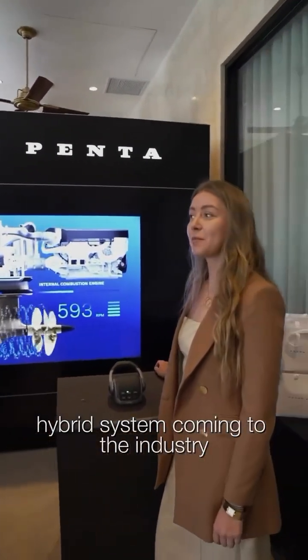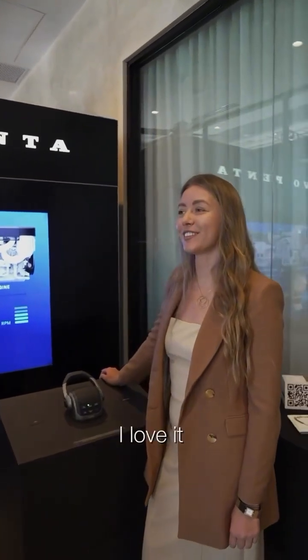A hybrid system is coming to the industry — Volvo Penta, the most innovative system in the industry.